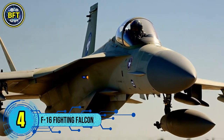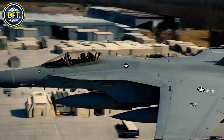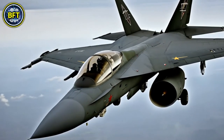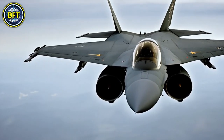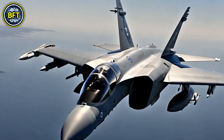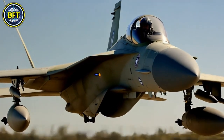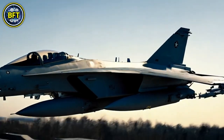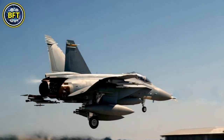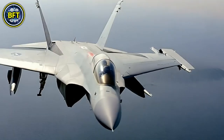Number 4: F-16 Fighting Falcon Conversion Trainer. The F-16 Fighting Falcon, designed by General Dynamics, is a single-engine supersonic multi-role fighter aircraft originally developed for the United States Air Force. First introduced in the 1970s, it was conceived as a day fighter but quickly evolved into a versatile all-weather combat aircraft. With over 4,600 units produced, the F-16 has seen service across the world and remains one of the most widely used fighter jets in history. Notable features include a frameless bubble canopy for enhanced pilot visibility, a side-mounted control stick, an ejection seat reclined to mitigate G-forces, a single turbofan engine, an internal M61 Vulcan cannon, and 11 hardpoints for external weaponry.